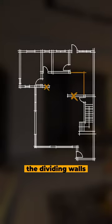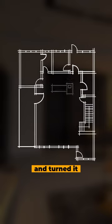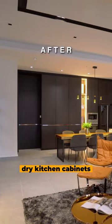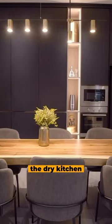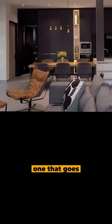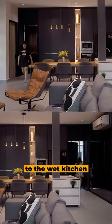We demolish the dividing walls at the centre of the home and turn it into the heart of the home, combining the dining area with the dry kitchen cabinets as the backdrop. The dry kitchen cabinet now spans across the entire wall, neatly tucking two hidden doors — one that goes to the bathroom and another that leads to the wet kitchen.